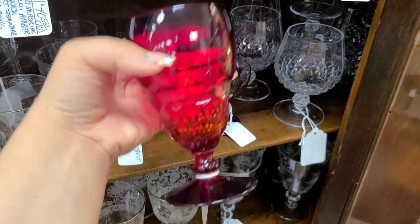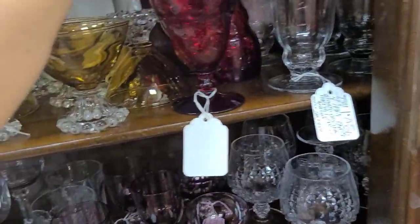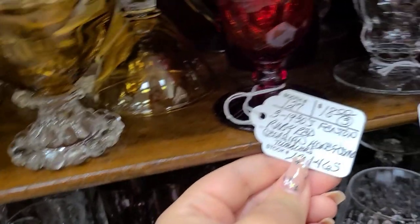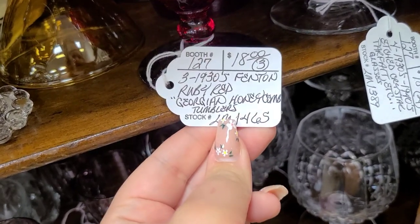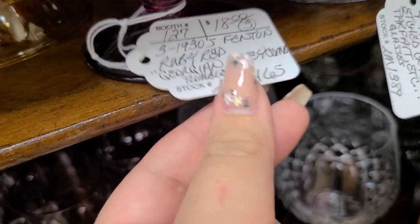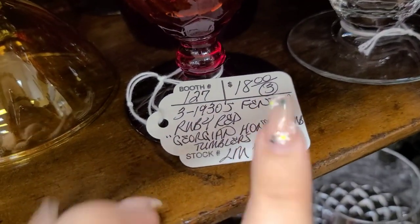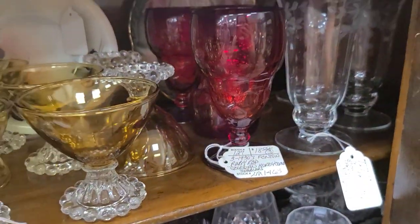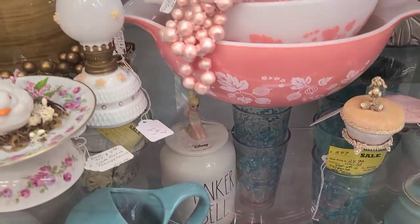Here we have a Viking Georgian glass. There was a set of three, and this matches the swung vase that were in the front. A set of three for $18, which I feel like is very good — a great price. The glasses I got from the estate sale didn't have the stems; they were stemless and did not look like these, but the bottom of them does match. So these do match the swung vase we just looked at — same color and everything. That was a great price.